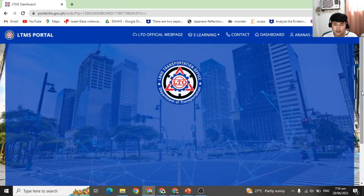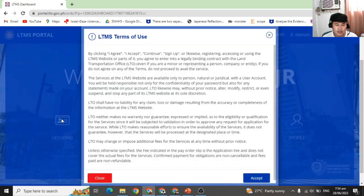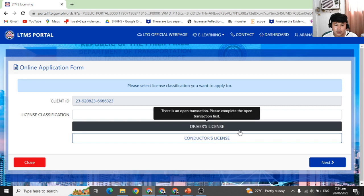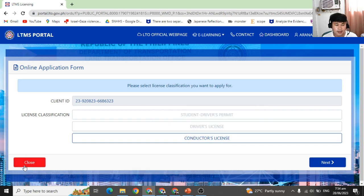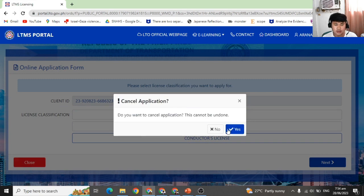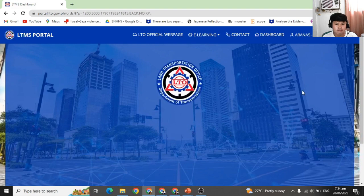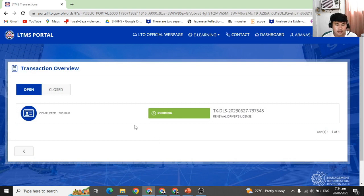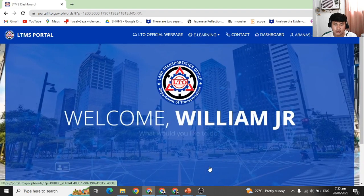Let's look at the online process so you have an idea as well. If you want to set an appointment, simply click 'Licensing,' then 'Accept,' and then 'Driver's License.' In this part, you simply upload your medical certificate, click through the steps, and finish. I can see my completed and pending transactions here — it shows as pending because we have no LTO processing part yet in our place.